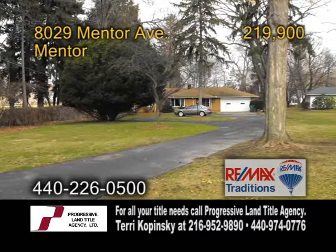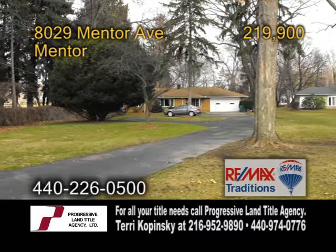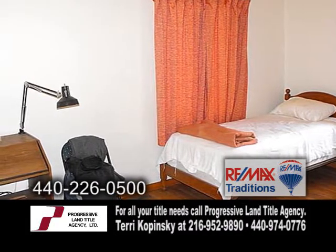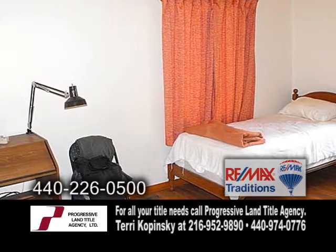A ranch home in Mentor. This home features four bedrooms and two baths. There are two bedrooms on one side of the home with a full bath, and two bedrooms on the other side with a full bath.